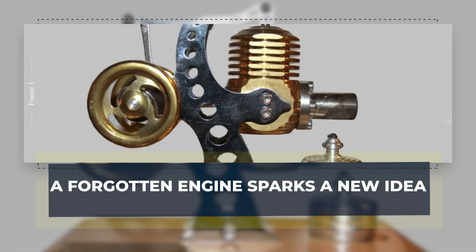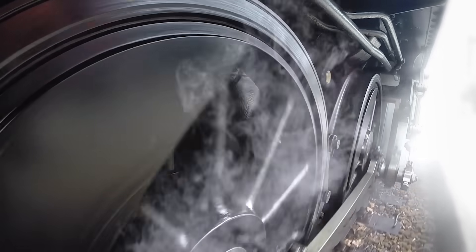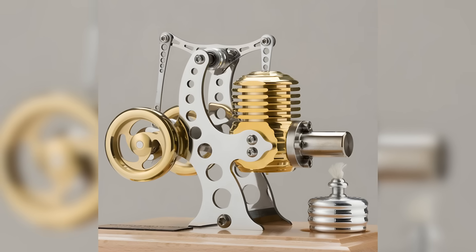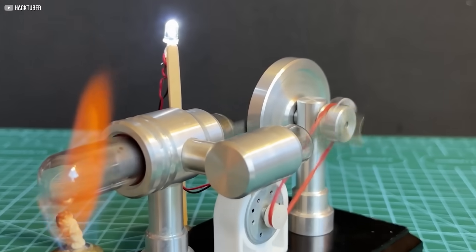A forgotten engine sparks a new idea. When you think of engines, you picture roaring machines — loud, oily, and fueled by fire. But the Stirling engine tells a different story. Invented in 1816 by Reverend Robert Stirling, this device was built not to roar, but to hum.